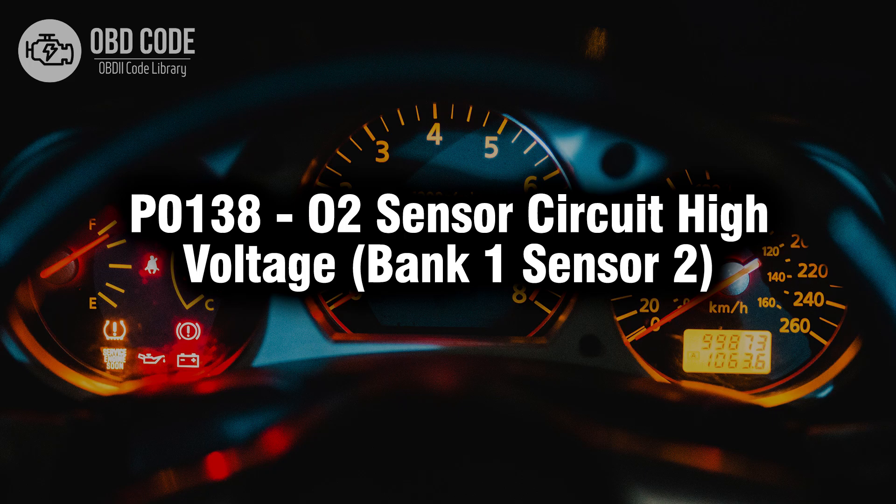Welcome. In this video we will talk about code P0138, its symptoms, causes and possible solutions.